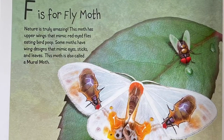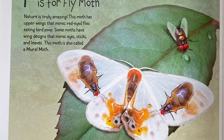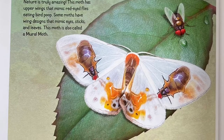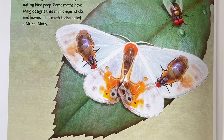F is for Fly Moth. Nature is truly amazing. This moth has upper wings that mimic red-eyed flies eating bird poop. Some moths have wing designs that mimic eyes, sticks, and leaves. This moth is also called a mural moth.